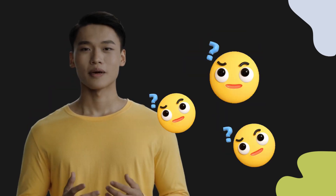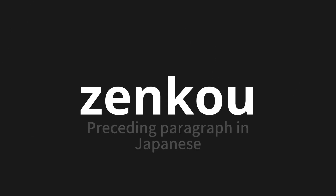Welcome to this pronunciation video. Today, we will be focusing on a new word that you might find challenging or intriguing. So let's dive into today's word: Dengko, which means preceding paragraph in Japanese.